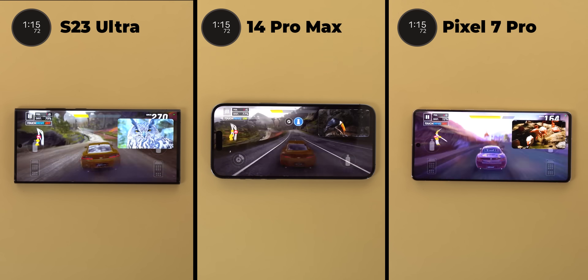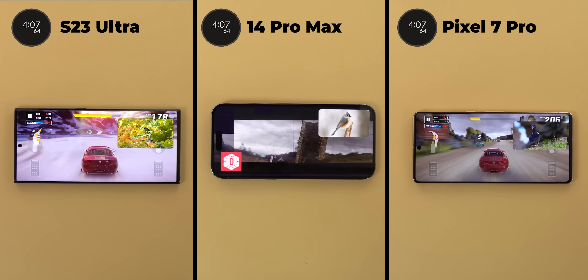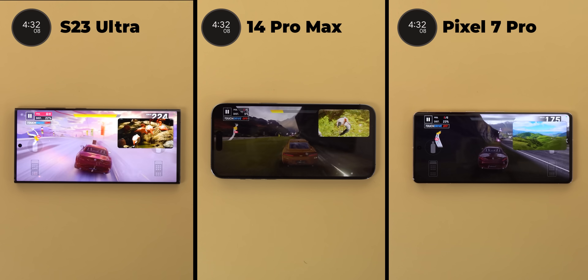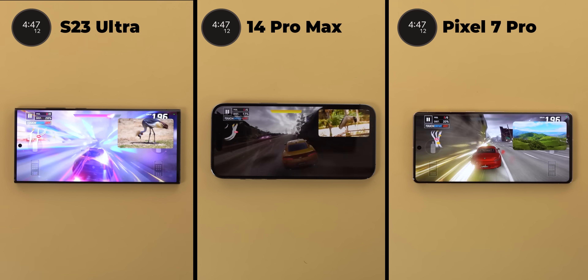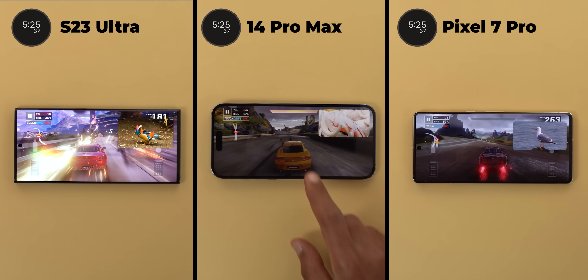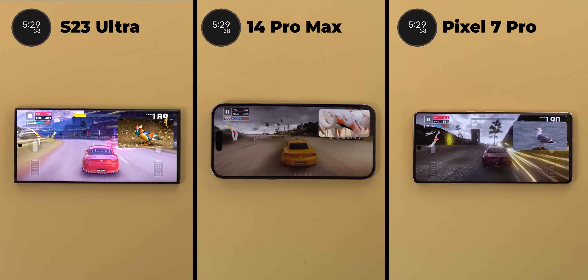Now I want you to look closely at the 14 Pro Max screen. Exactly after 4 minutes and 28 seconds the screen became dimmer on its own while the other two phones didn't do this. It seems like the iPhone started to feel the pain a bit too early. But shortly after, the 7 Pro did exactly what the iPhone did, and at the 5 minutes and 24 seconds mark it started to slowly dim the display while the S23 Ultra is the only phone keeping the same conditions till now.